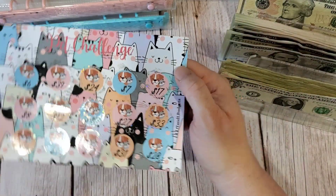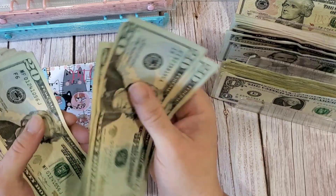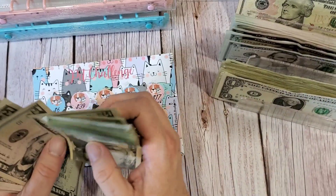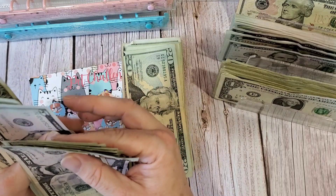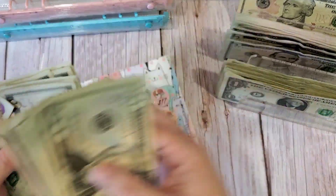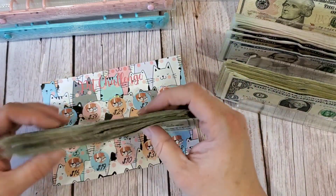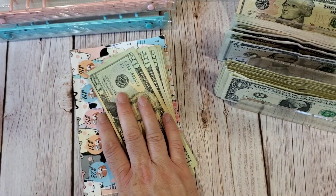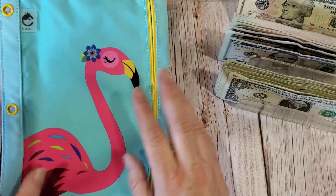If you want to download this challenge and don't want to know how much it is, just fast forward through this part. Counting: $100, $200, $300, and then $5, $10, $15, and a few more... $317 in the pet challenge. Very good. This is going to go into my completed binder — cute little pink flamingo.